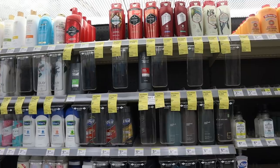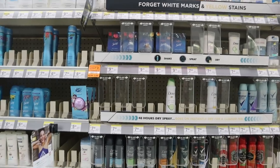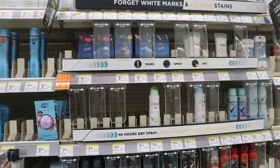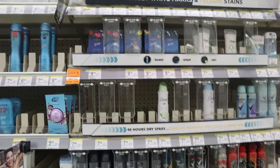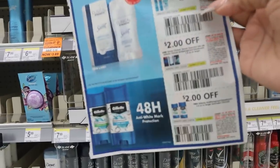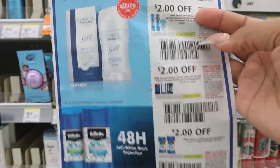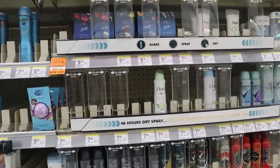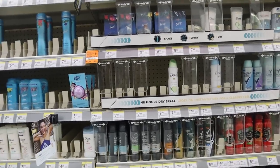Secret is also on the same promotion — buy four, get back 10,000 points. We have paper coupons available, and I didn't see digital coupons on my account, but check your own account. As always, remember you need one coupon per item — a digital coupon will only attach to one item.